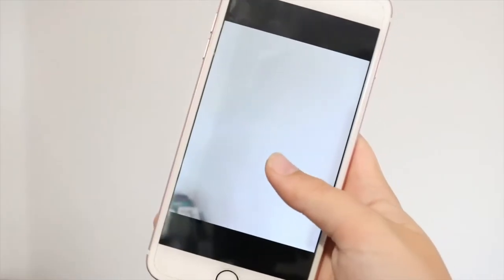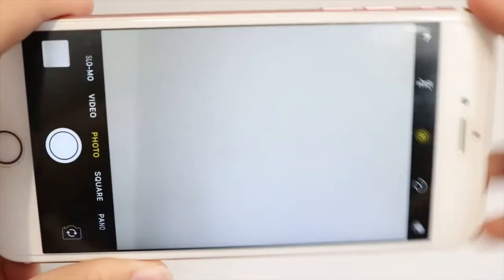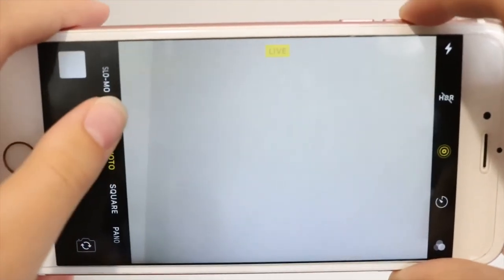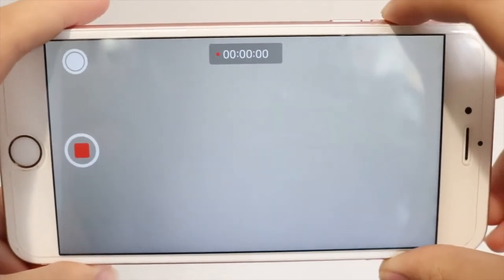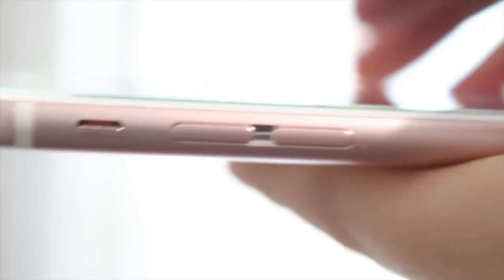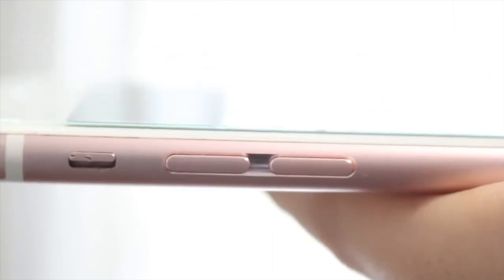It also has Live Photos — you just long press or 3D touch the photo and it plays a second before and after you took the shot. You can also take photos by pressing the volume rockers if you prefer that. Moving on from the camera, let's look at some of the hardware. The first thing you'll see is the volume rocker for volume up and down.